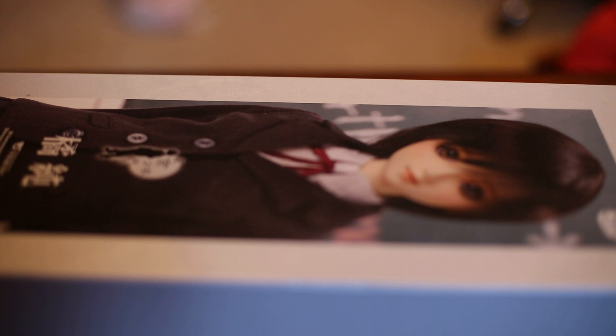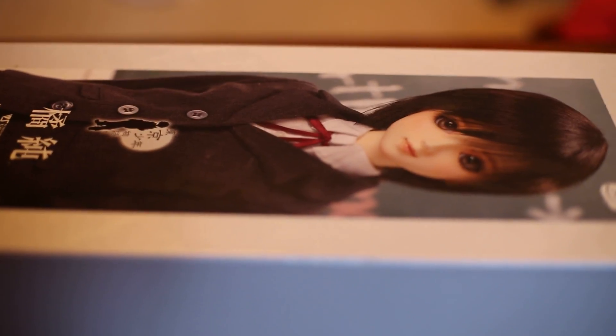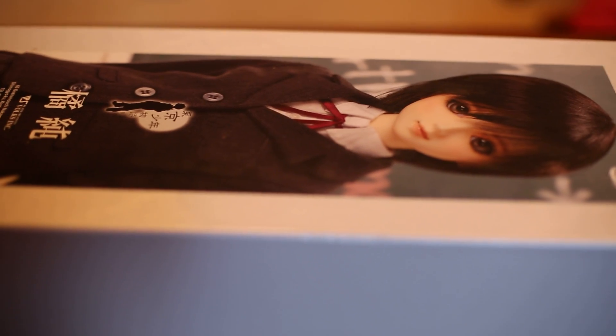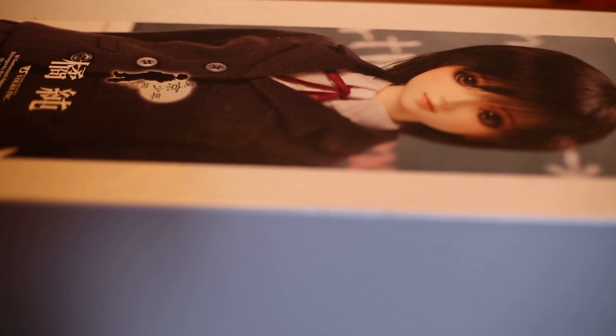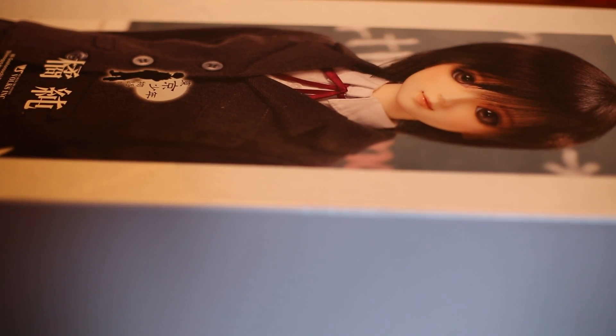I'm not so sure on pronunciation, but she is lovely and I'm super happy she's here. And it's kind of a weird angle. I'm still working with the new camera to see what will be the best. But I'll go ahead and do the opening for the box.